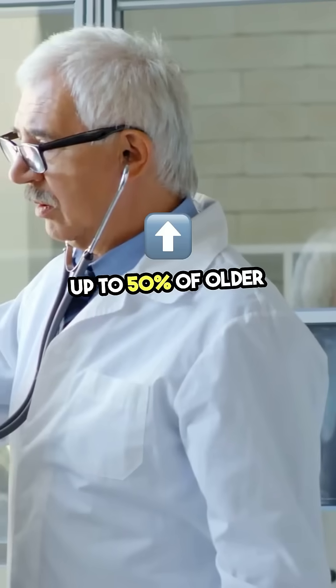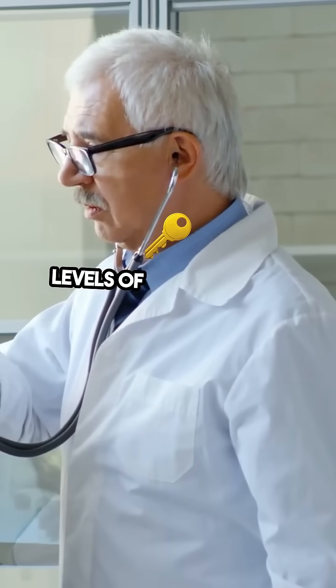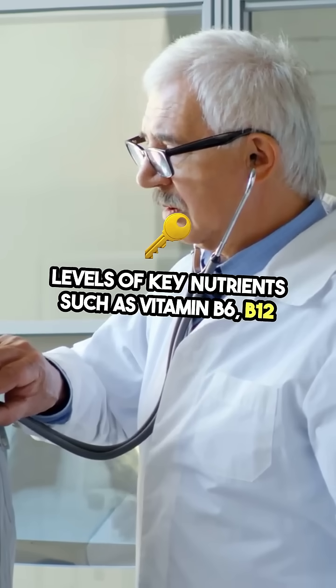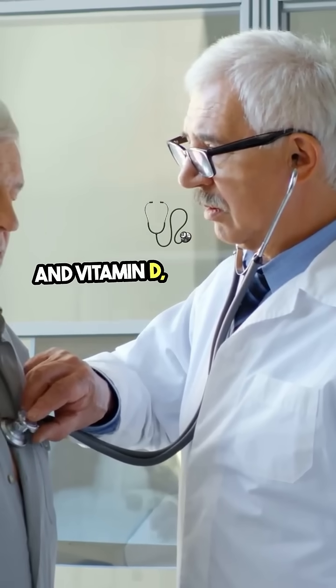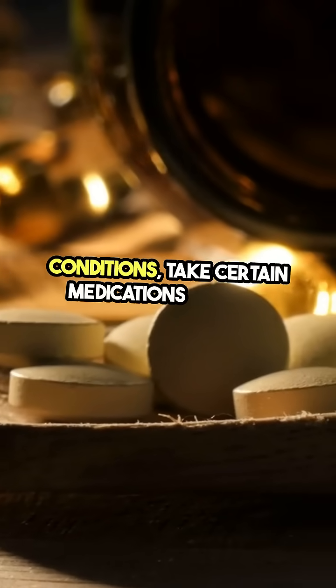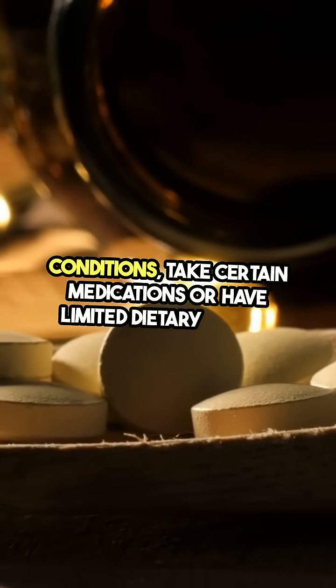Up to 50% of older adults may have low levels of key nutrients such as vitamin B6, B12, and vitamin D, particularly if they have chronic medical conditions, take certain medications, or have limited dietary intake.